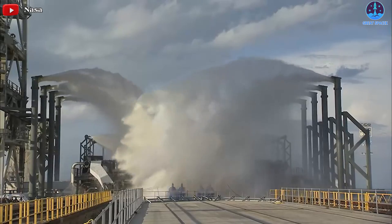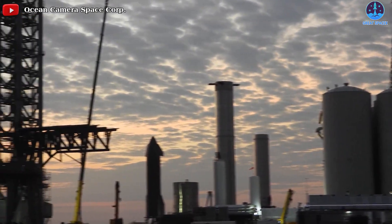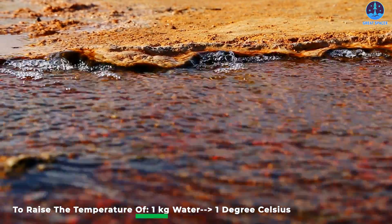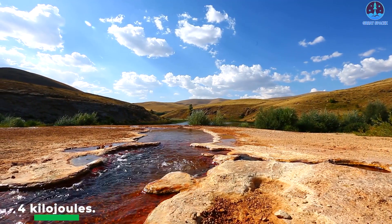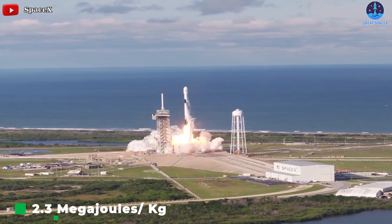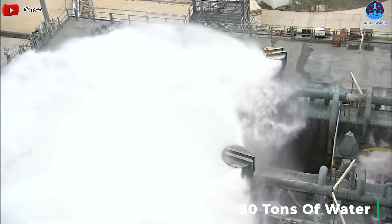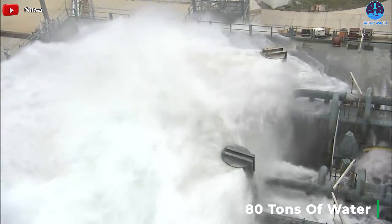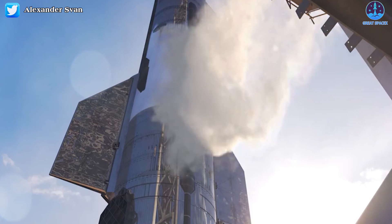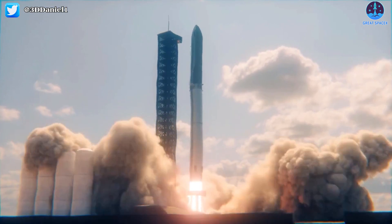That's why the water deluge system is so important, and water is an excellent heat absorber. To raise the temperature of 1 kilogram of water by 1 degree Celsius takes a little over 4 kilojoules, and in order to evaporate water, it requires up to 2.3 megajoules per kilogram. To keep the temperature under control and prevent damage to the orbital launch pad, we'd need about 80 tons of water every second on average. Keep in mind that the exhaust gas dispersing into the surrounding area carries away a lot of the heat, and roughly half of the energy is stored in the motion of the gas. So the capability of sound suppression is another important responsibility for that system.